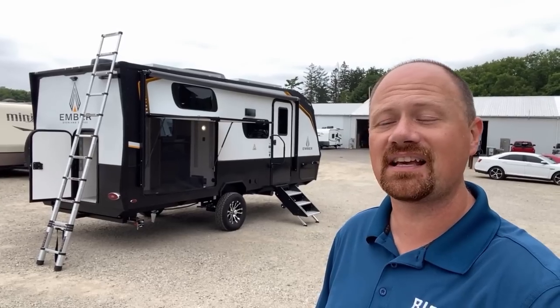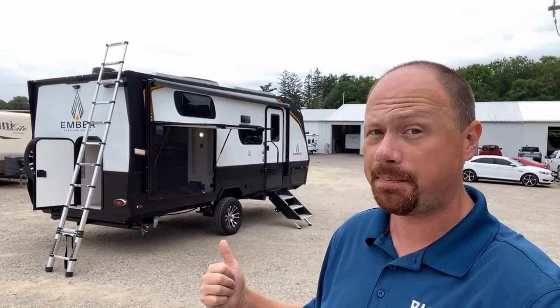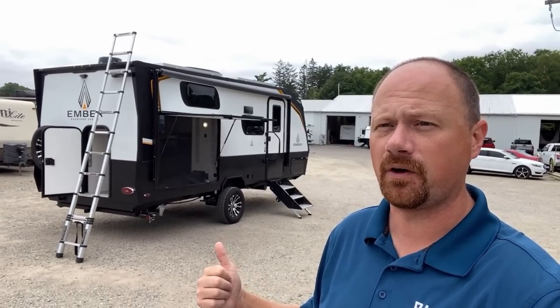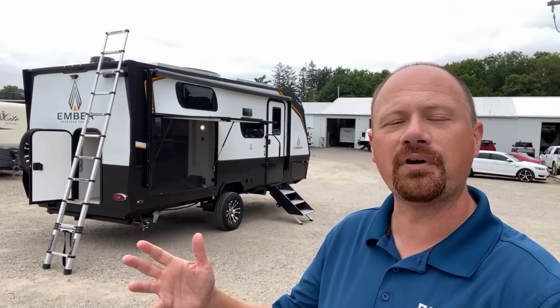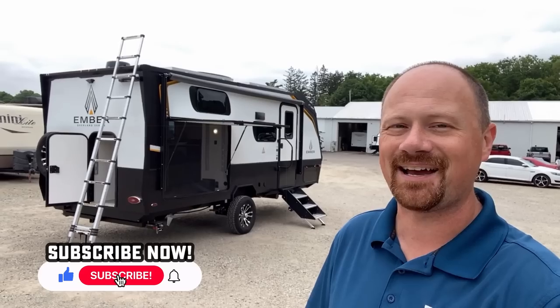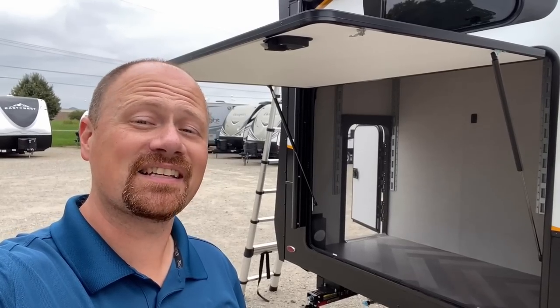It does have a couple of hiccups — I discovered something in road mode that might be a potential major point of concern for some folks. I will show you the good with the bad and everything in between. If you appreciate that kind of content, make sure you hit that subscribe button.